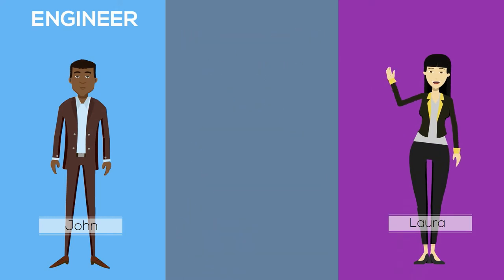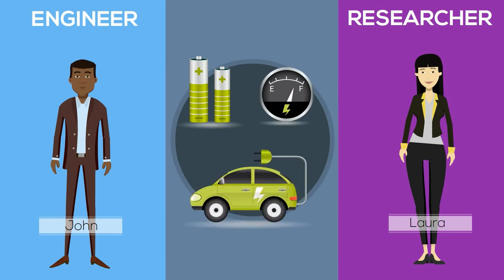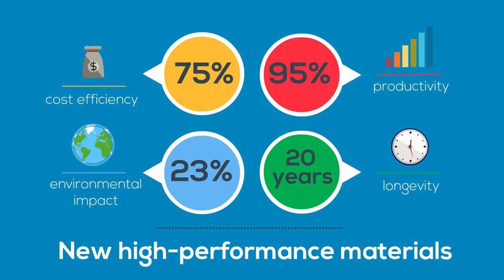And this is Laura, a chemistry researcher who wants to design the most efficient batteries for the next generation of electric cars. So what do John and Laura have in common? Well, to achieve their objectives, they both need to use new high-performance materials.